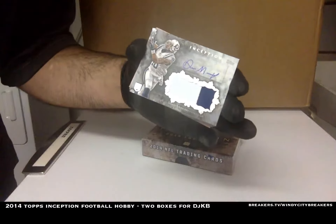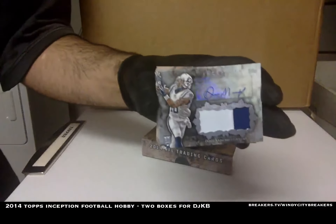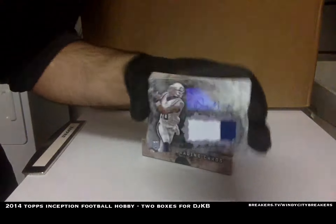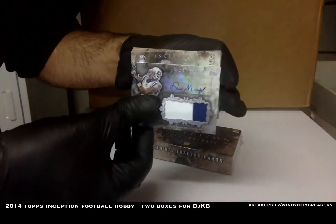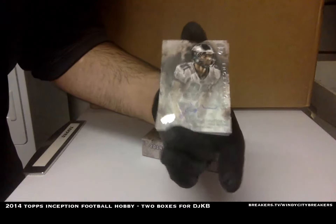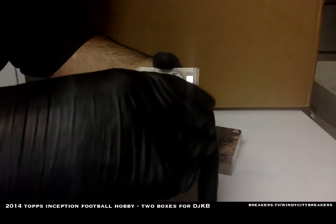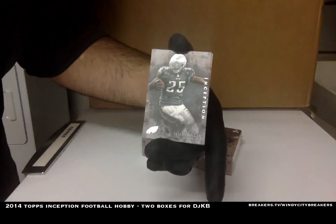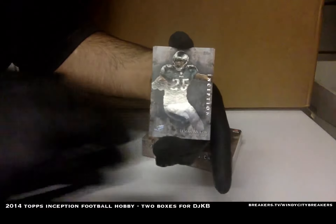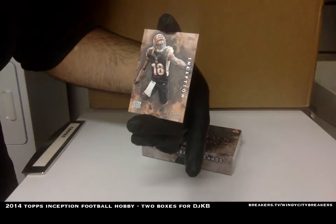Patch — jumbo patch. Dante Moncrief, two-color patch auto, non-numbered. And a Jordan Matthews autograph, Philadelphia Eagles. LeSean McCoy of the Philadelphia Eagles, base. And A.J. Green of the Bengals, base.